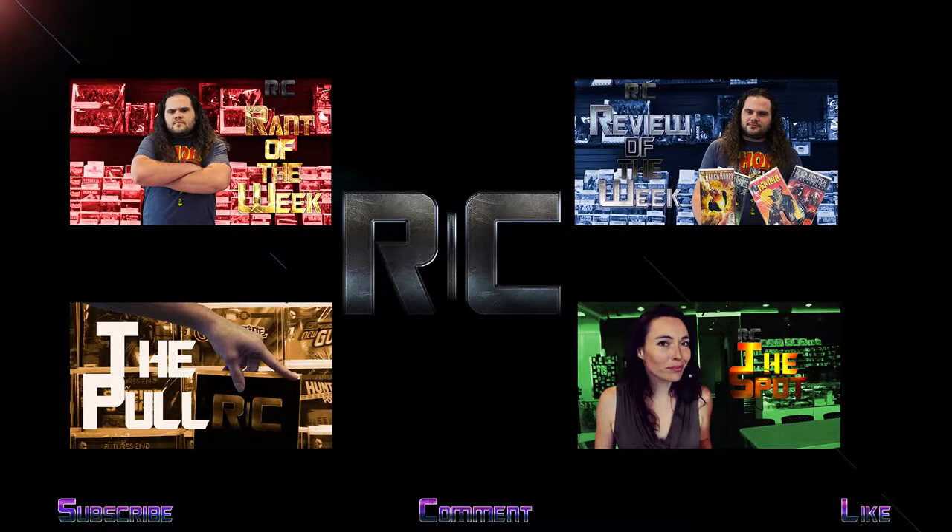Thank you for watching this episode of The Spot. Like and subscribe for more weekly awesomeness.